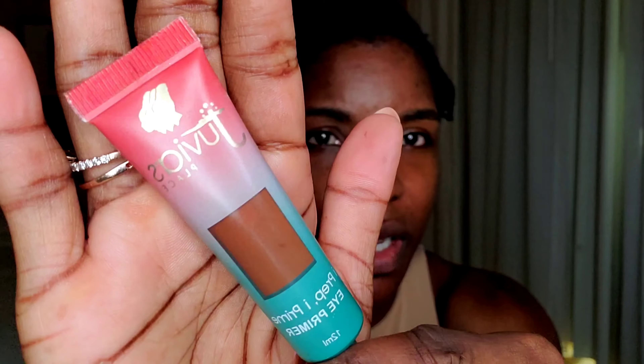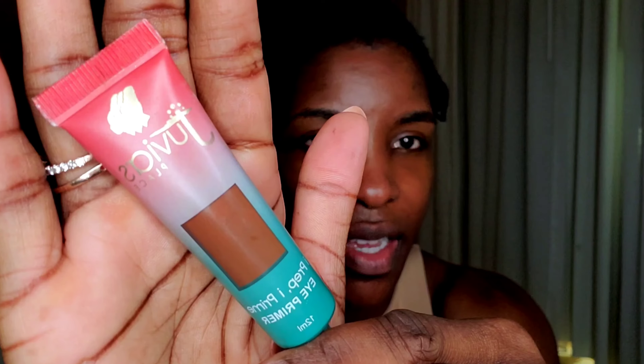I like to do a little color correcting, and that takes seconds. This is the eyeshadow primer from Juvia's Place, but it works perfect for me as a color corrector. Look at my spots and watch them disappear. Blend it out.